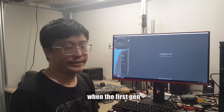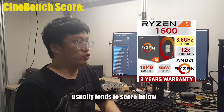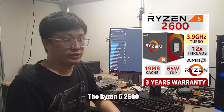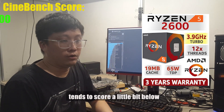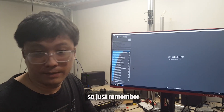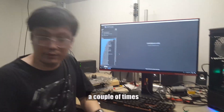One thing as a point of reference: when the first gen Ryzen 5 1600 tends to score slightly below 1002, and the Ryzen 5 2600X tends to score a little bit below 1280-1300. With that as a frame of reference, just remember: Gen 1 around 1000, 2nd gen around 1300.